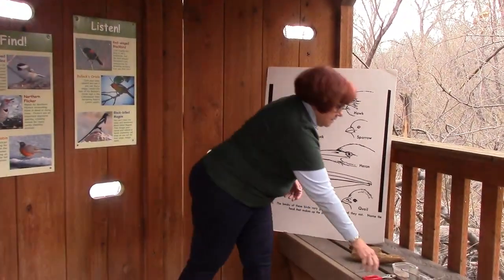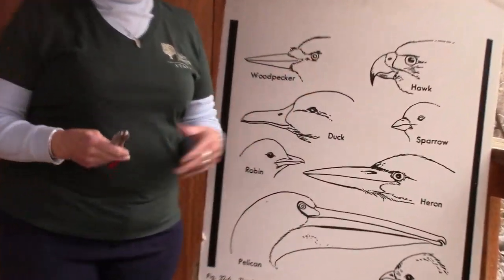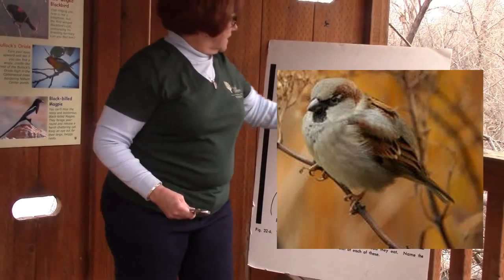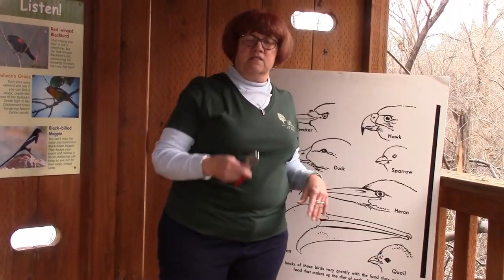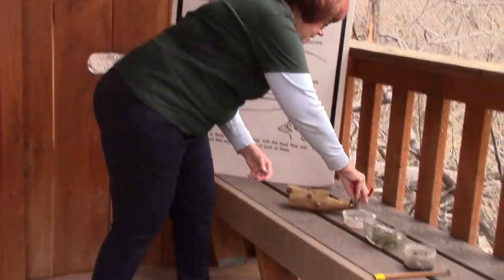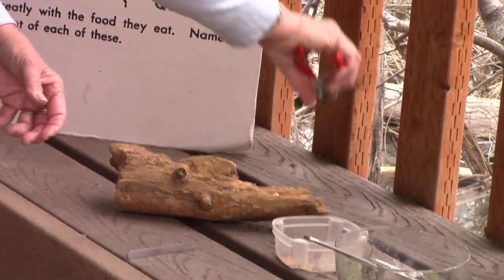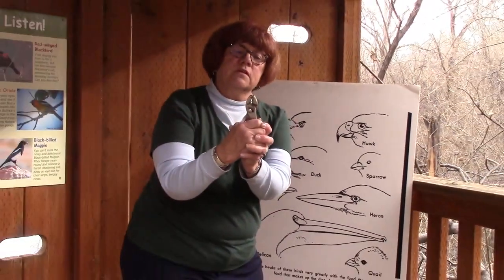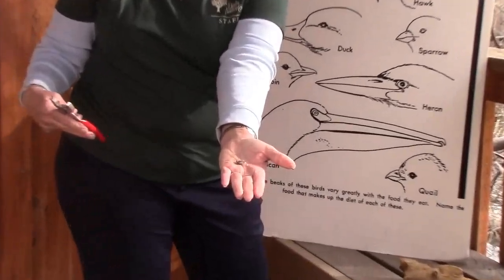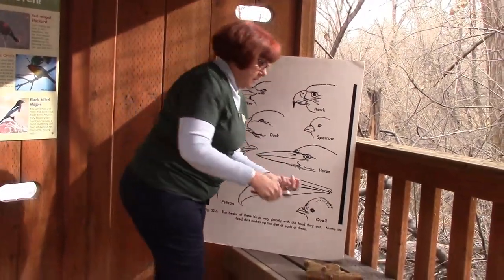Another kind of beak you might see is on sparrows and finches and the little brown birds that come into our yards. They look like little tiny beaks, but they're actually really strong — like a pair of pliers. They pick up a seed and crunch it really hard, which opens the seed so they can get what's inside. These are kind of like a little nutcracker.